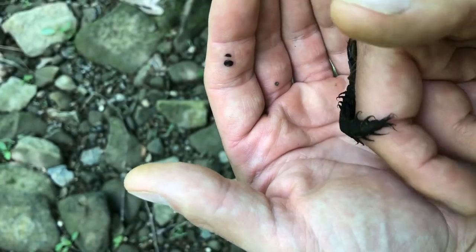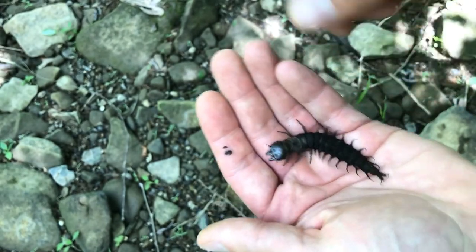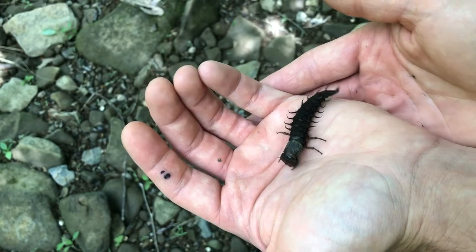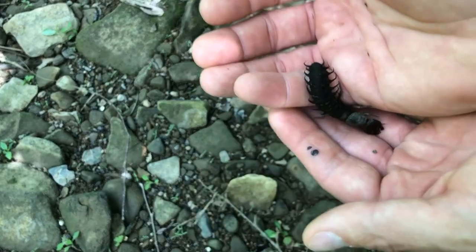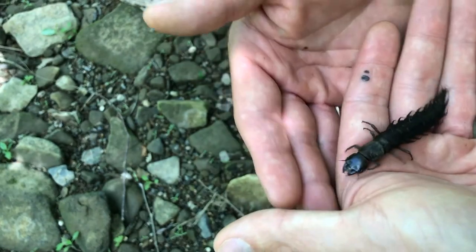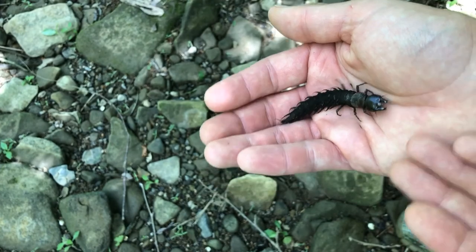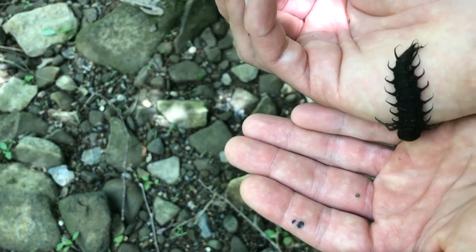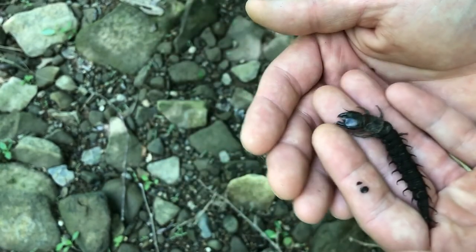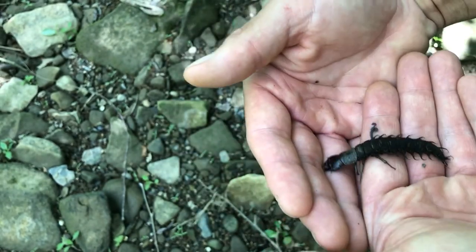Okay everybody, here's the Dobson fly larva, aka the Hellgrammite. They can get about four inches in length — this one's probably about three inches. As you can see, they're very intimidating looking. A lot of people are afraid to hold these, and I don't blame them because they can produce a very painful bite. If they do bite you, just let them crawl on you and don't grab them — they won't bite you.